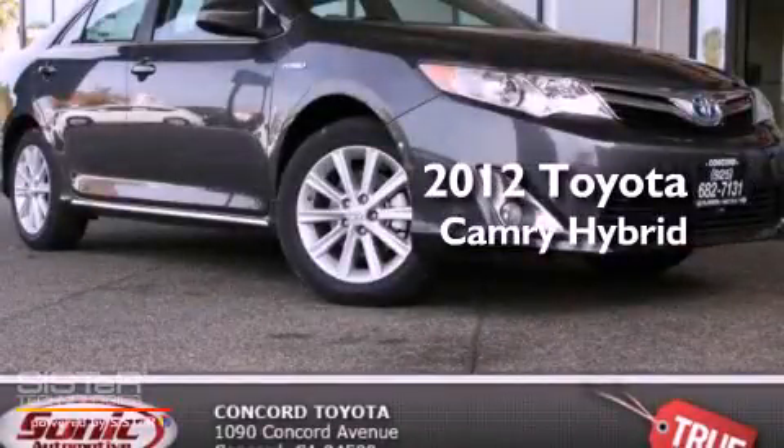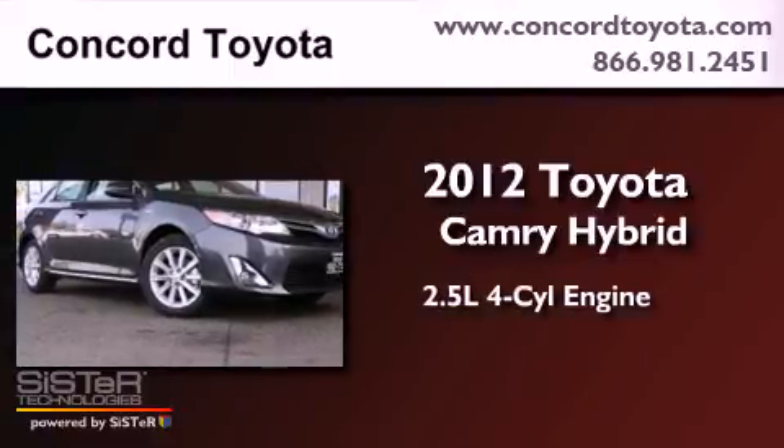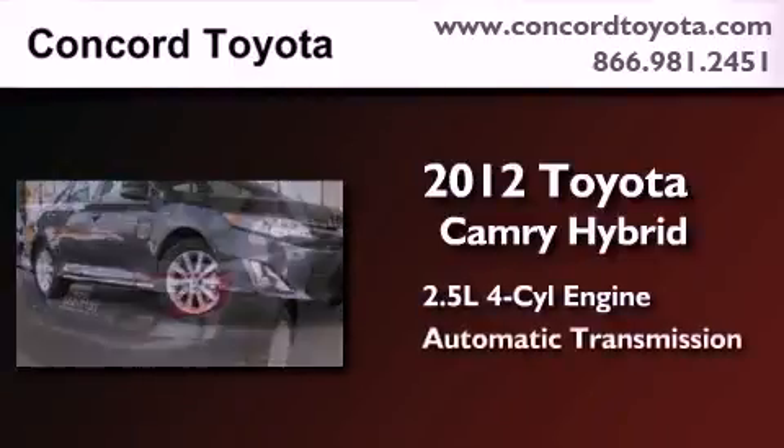This is a brand-new 2012 Toyota Camry Hybrid. It has a 2.5-liter four-cylinder engine and an automatic transmission.